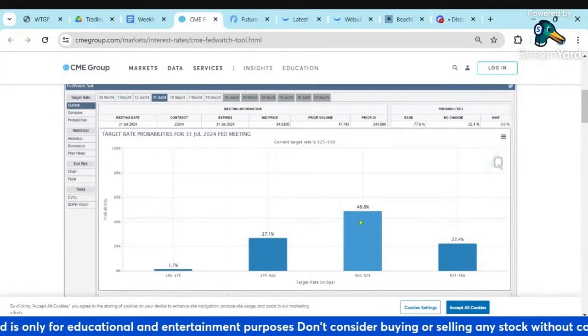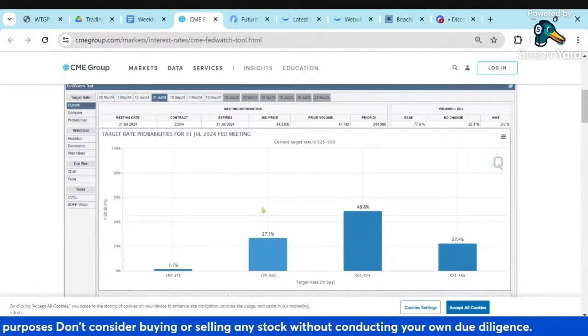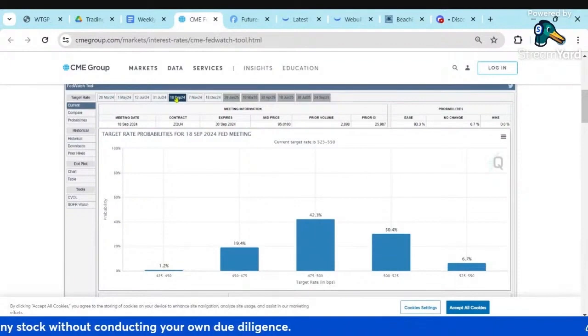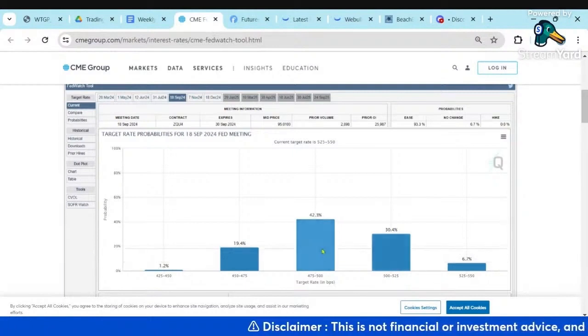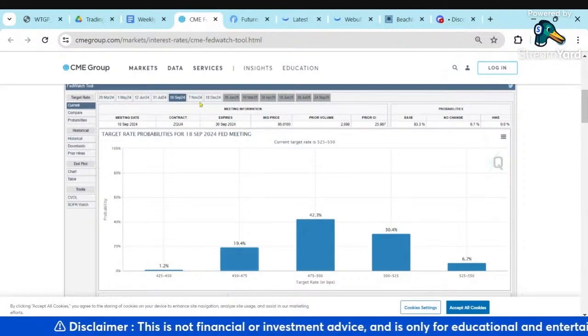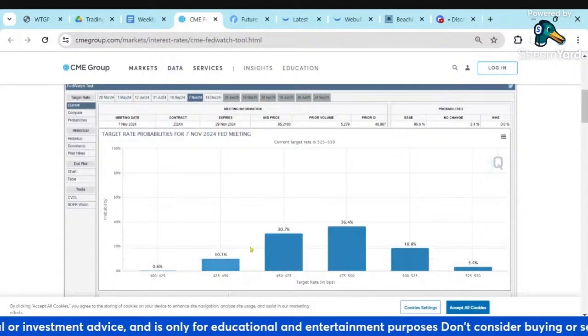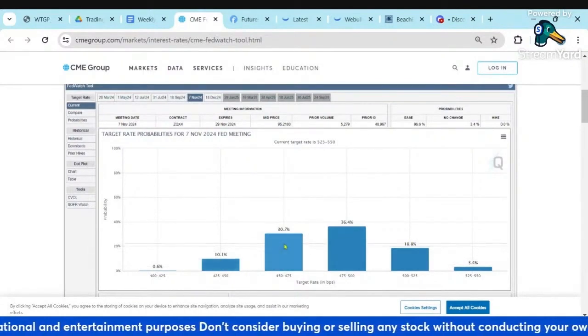July: at least one cut, only 22% say none, 30% say two. September: we've got 30% one cut, 40% two cuts, 20% three cuts. And then much more distributed once we get to November — we've got at least 40% or so saying three cuts, which is what they've told us.